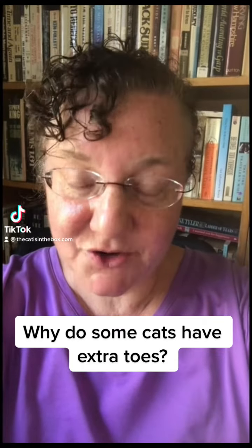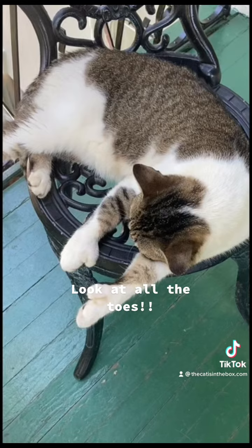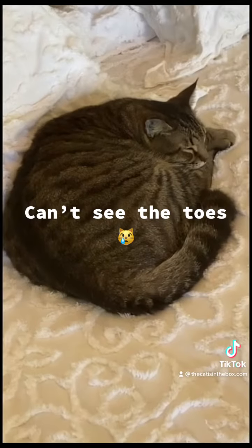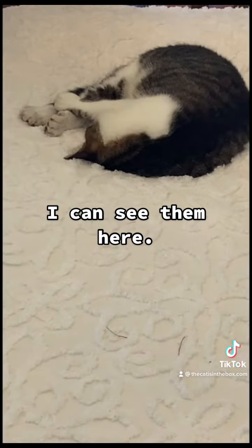Why do some cats have extra toes? I'm here at Ernest Hemingway's house. Hemingway is a famous author who is also famous for having cats with extra toes. Today more than 50 cats with extra toes live in Hemingway's old house.